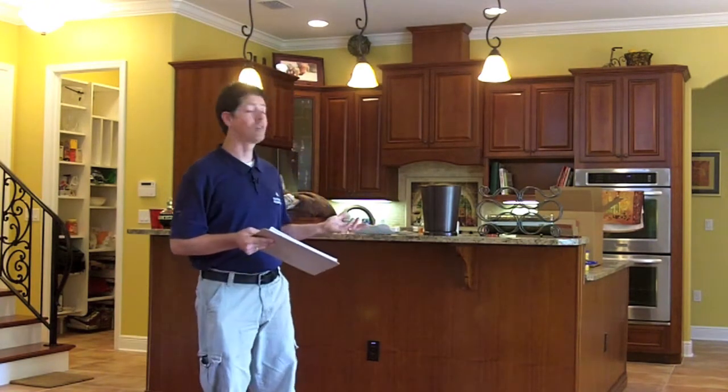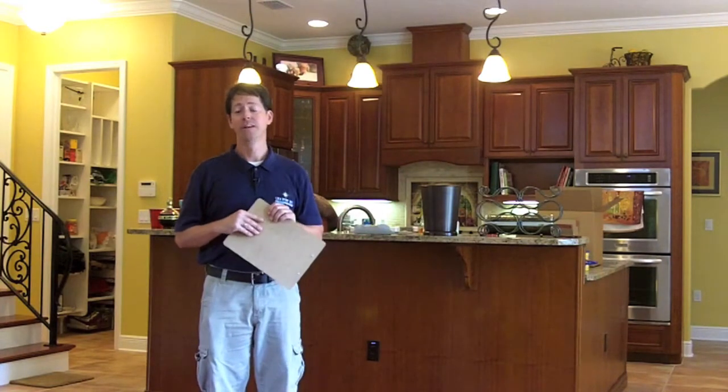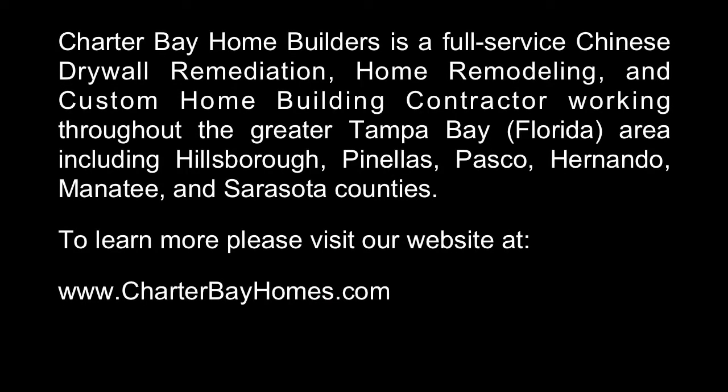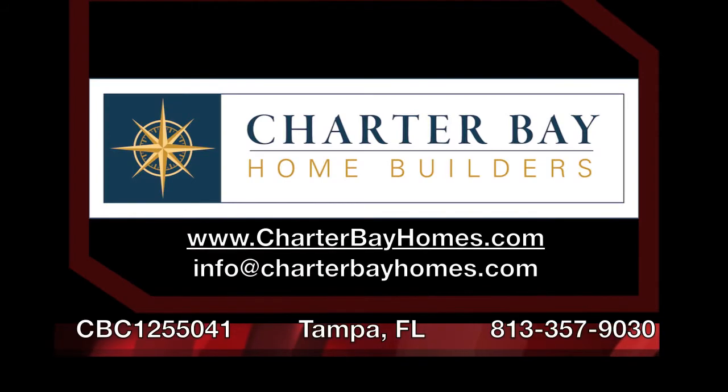What they received was a basically completely new interior of their home, exactly as it was before. Until next time, this is Eric with Charter Bay Home Builders. We can see you in our future.